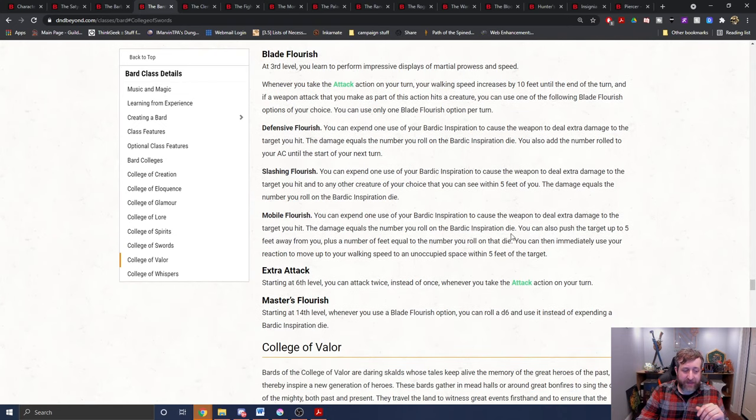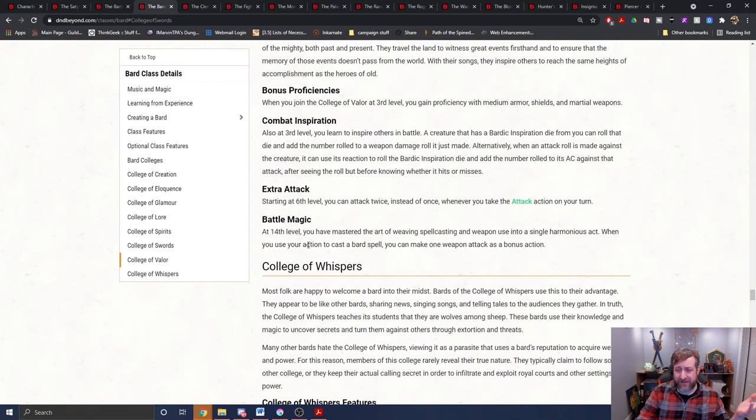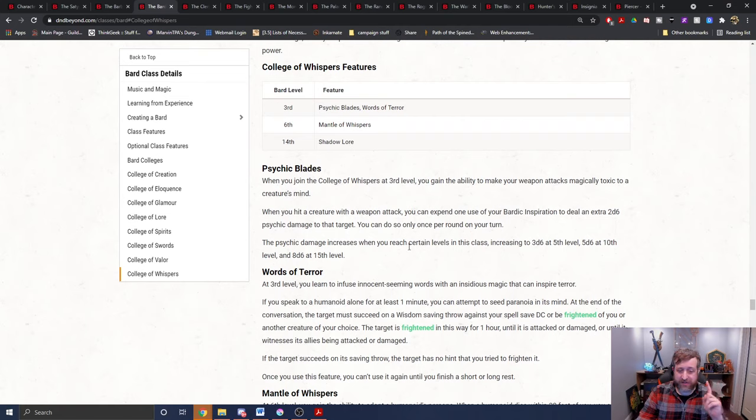The extra attack master's flourish applies accordingly. If you scroll down to the College of Valor, nothing crazy there — you can make the attack, it's an attack roll. Importantly, the College of Whispers psychic blades ability also applies to your bite. If you hit with a weapon attack, you can spend a bardic inspiration and deal 2d6 psychic damage to the target. That doesn't benefit from the extra healing, but you can use the bite to get extra psychic damage if you want — though at that point you might as well just use a weapon.